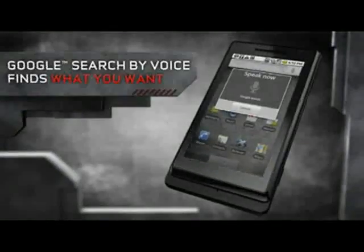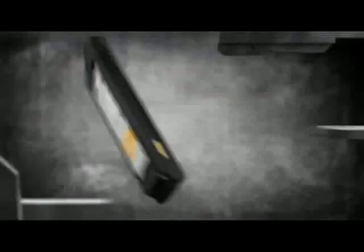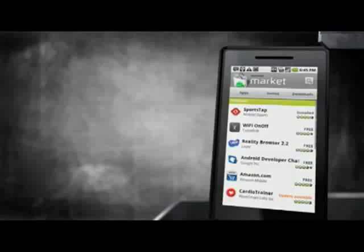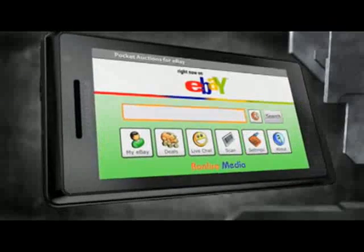For example, Google search by voice finds you what you want just by hearing your voice. And real-time notifications combine your email, texts, voicemail, and calendar with widget and app alerts. So there's no need to open and close multiple screens just to perform a simple task. You can get thousands of free and paid apps for Droid from Android Market, and new apps are always becoming available.